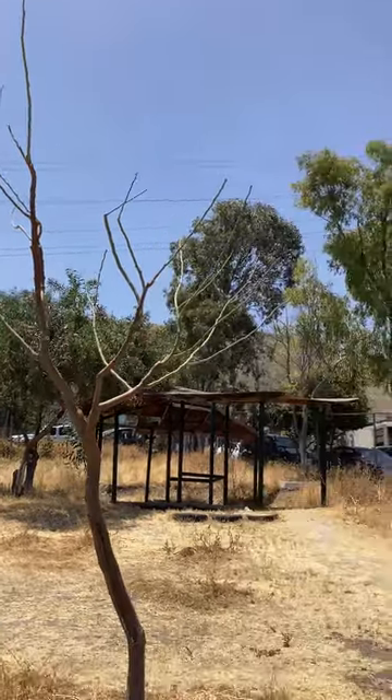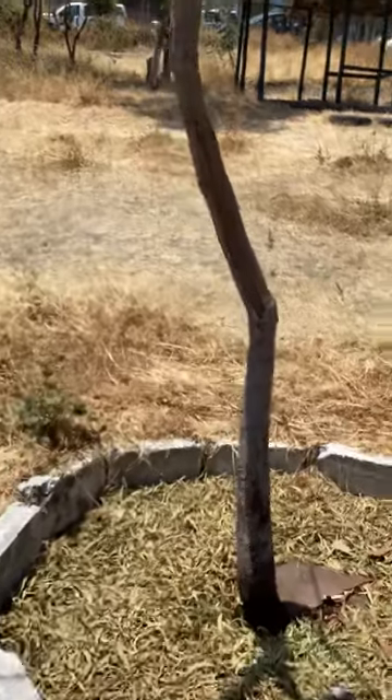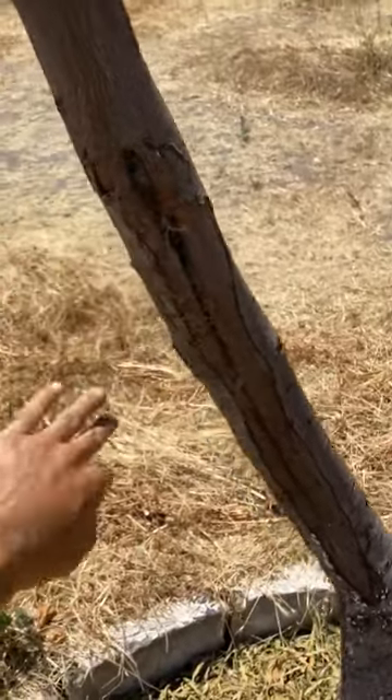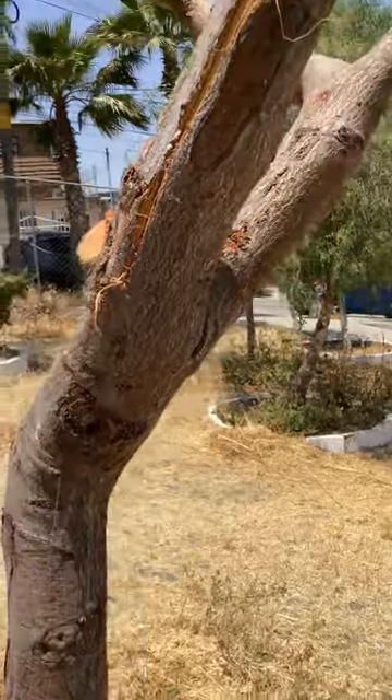Despite my best intentions and the work I've put in, they went ahead and damaged it, which sets it back. Another wound like this has got to heal. Another idiot whose stupidity is valued the same as my intelligence — and they asked me not to brag about my intelligence.